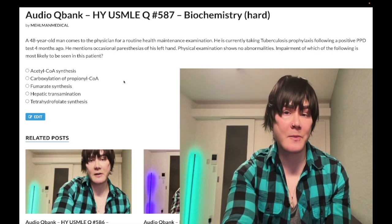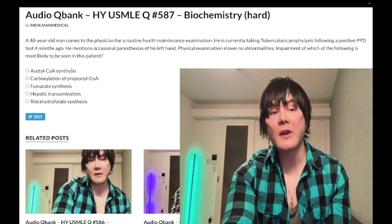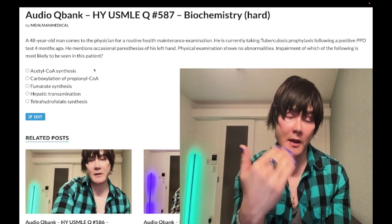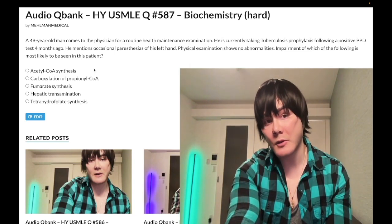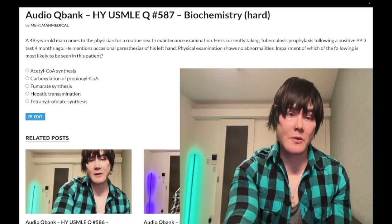Especially since step one is pass/fail now. Choice A: acetyl CoA synthesis — wrong answer. This would be B1 in theory; that would be the highest yield answer for B1. When we have pyruvate dehydrogenase — moving from pyruvate at the end of the glycolytic cycle to the TCA cycle — we have pyruvate dehydrogenase, a large complex requiring B1, B2, B3, B5, and lipoic acid. It does not involve B6 — wrong answer.